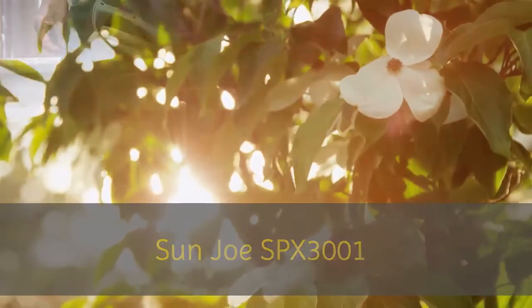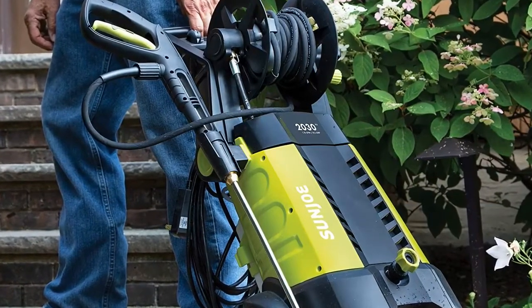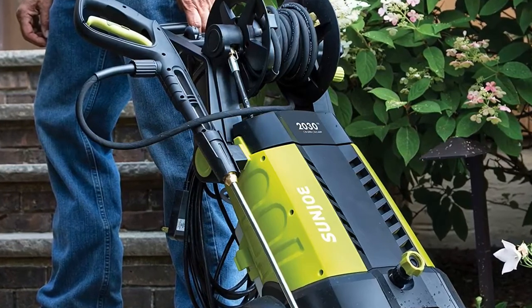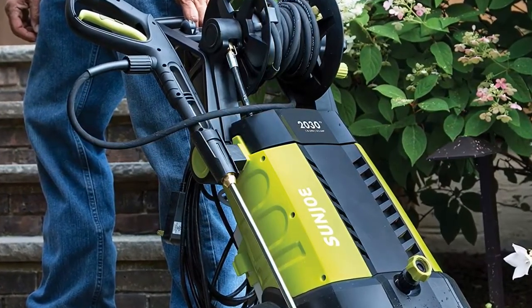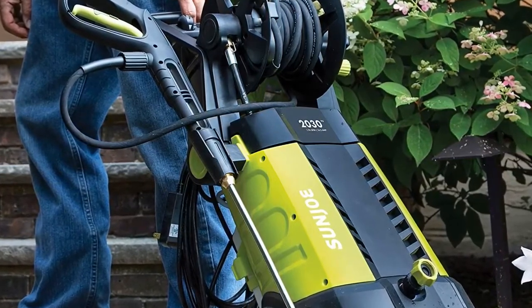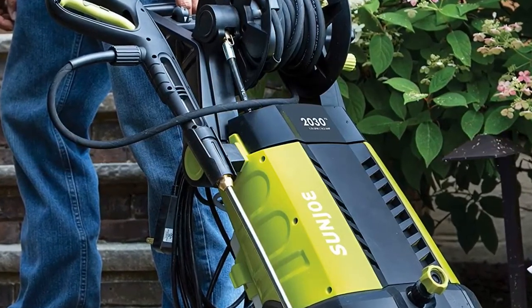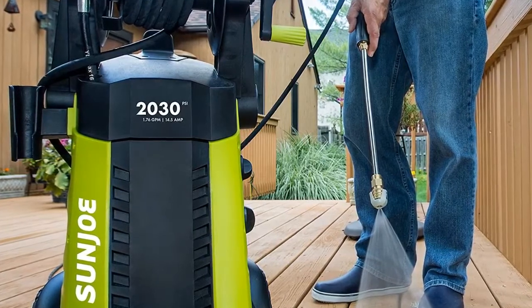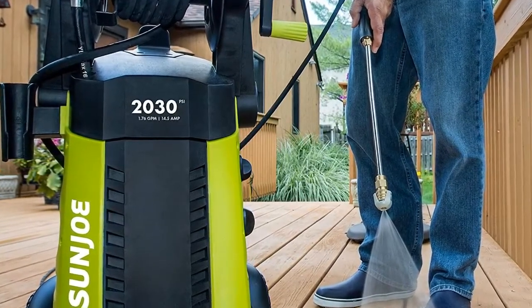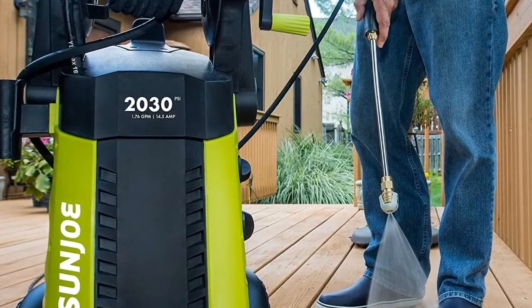Number three: the Sun Joe SPX 3001. It generates up to 2030 PSI of water pressure and 1.76 GPM of water flow to remove road tar, tree sap, insect splats from cars, grease deposits from concrete, heavy mildew, oil and rust stains, caked-on mud, and more. Premium features include an onboard hose reel, a 20-foot high-pressure hose, and a 35-foot power cord.